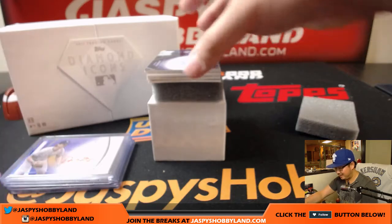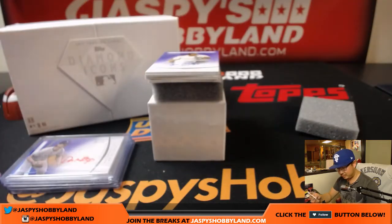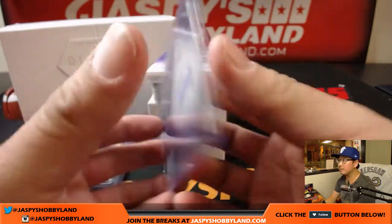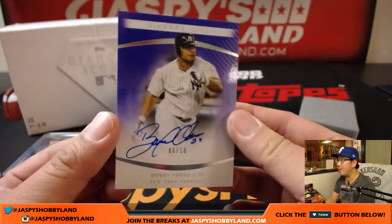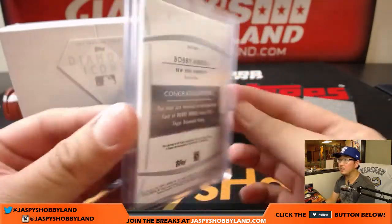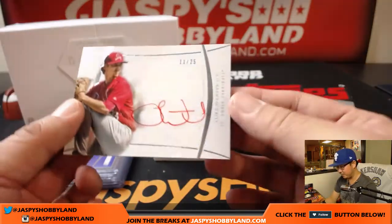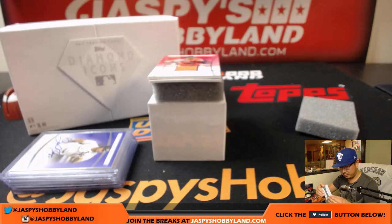10 out of 10 — John Smoltz. He's got a great auto. Six out of 10, Yankees edition of Bobby Abreu. Saw Bobby Abreu earlier in a different break in Triple Threads. 4 out of 10. Got 11 out of 25 — Luke Weaver. Nice red ink auto for the young Cardinals prospect.